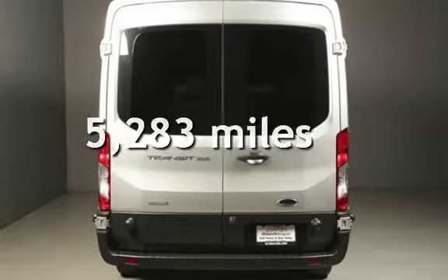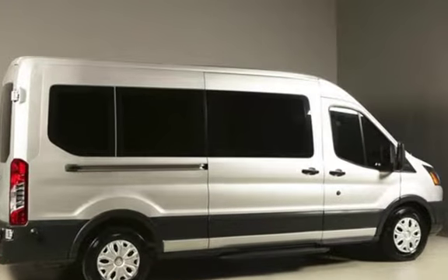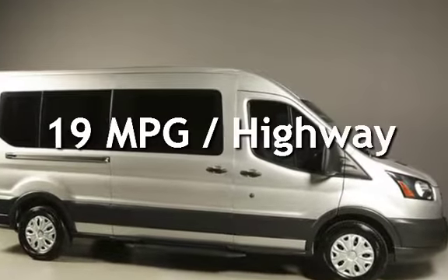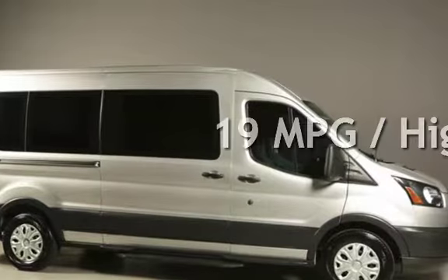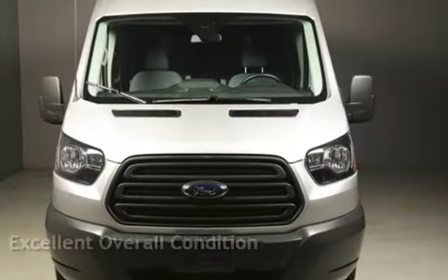This Ford is steel with less than 6,000 miles on the odometer. Estimated fuel economy for this vehicle is 15 miles per gallon in the city and 19 miles per gallon on the highway. This vehicle is in excellent overall condition.